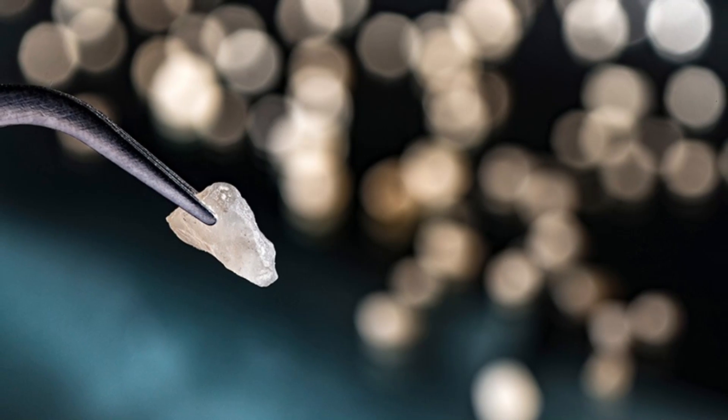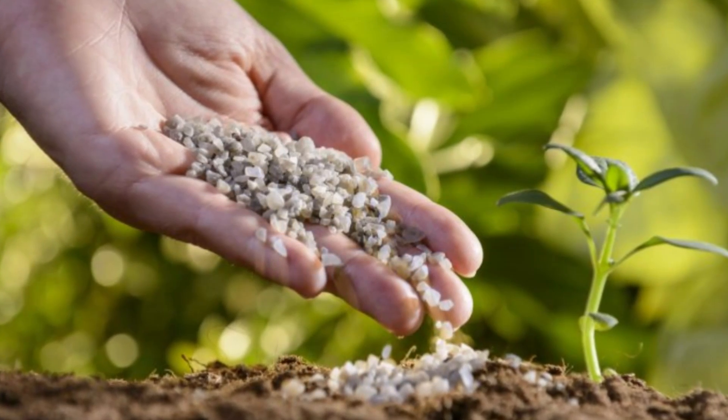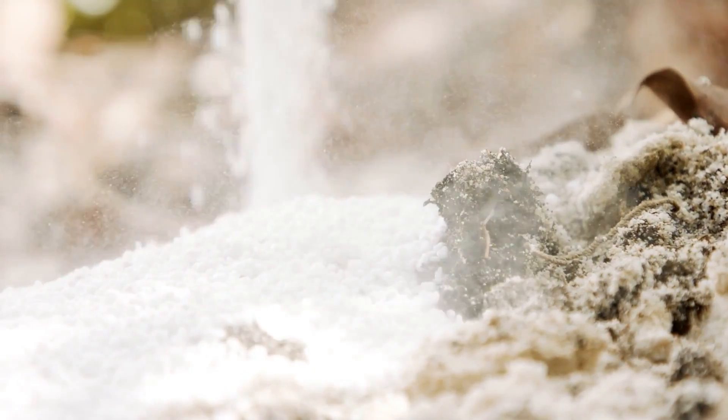Upon its arrival at Wilton, it's temporarily stored in a shed. From there, the polyhalite goes through several stages to be turned into poly-4 fertilizer. From the conveyor belts it's brought to the surge bin where it's crushed, milled, and then forwarded to the screening facility.